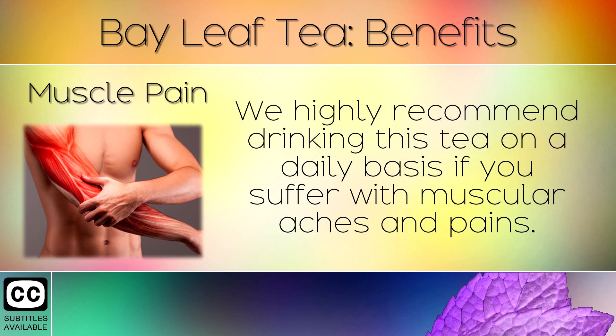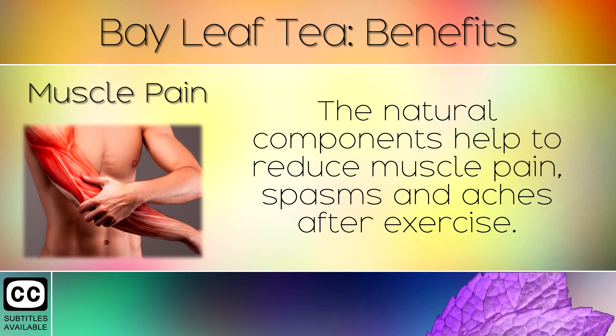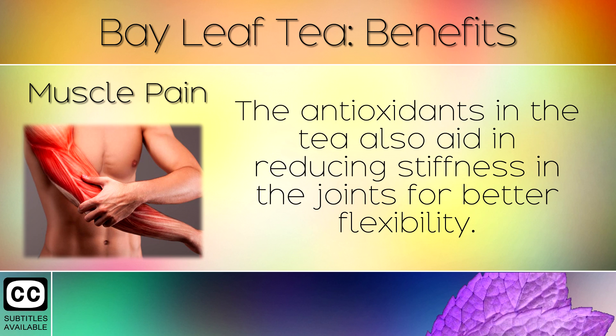16. Muscle Pain. We highly recommend drinking this tea on a daily basis if you suffer with muscular aches and pains. The natural components help to reduce muscle pain, spasms and aching after exercise. The antioxidants in the tea also reduce stiffness in the joints for better flexibility.